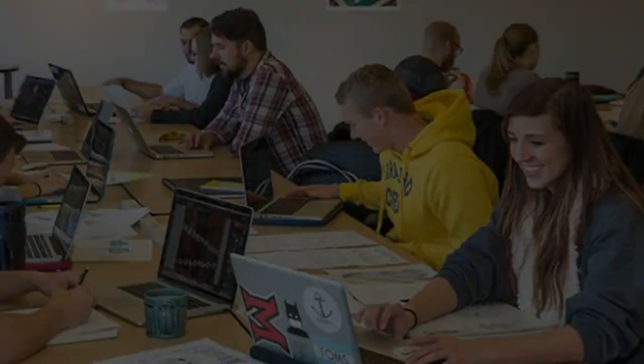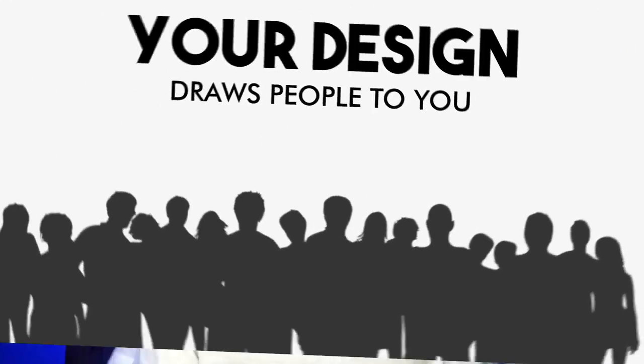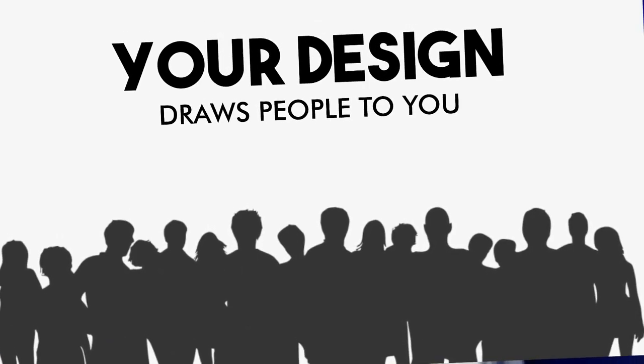There are a lot of graphic designers on this planet. Some work in different industries, some work as self-employed, and others work from home. But every designer keeps working hard every day to get discovered in the labor market. Even though graphic design is a very lucrative profession, many small designers keep struggling hard to get discovered. Your design speaks louder than your loudest voice, and if your design does not meet professional standards, you keep struggling to get discovered.